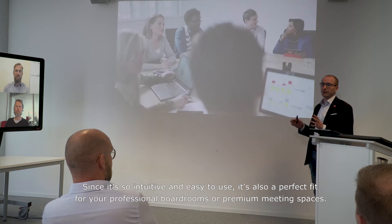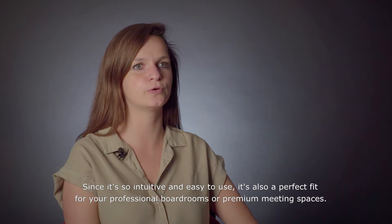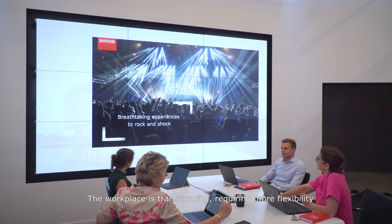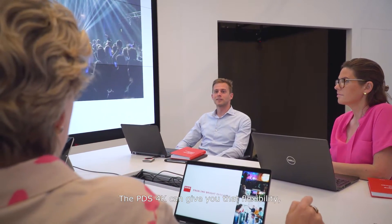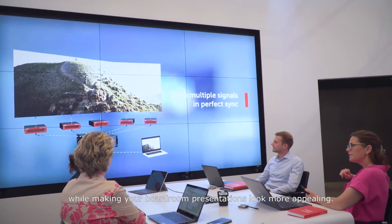Since it's so intuitive and easy to use, it's also a perfect fit for your professional boardrooms or premium meeting spaces. The workplace is transforming, requiring more flexibility with high quality content and visuals. PDS 4K can give you that flexibility while making your boardroom presentations look more appealing.